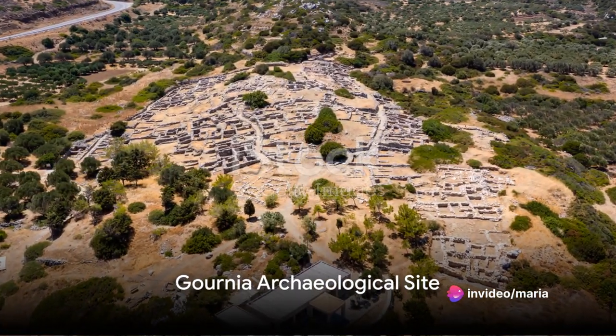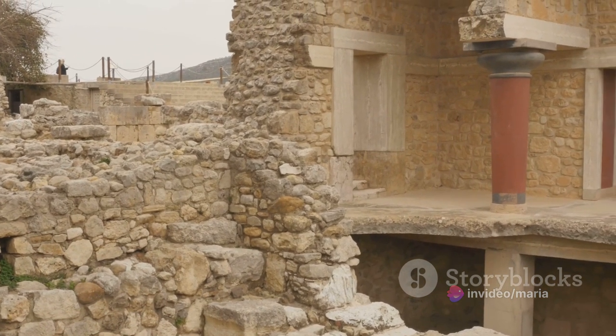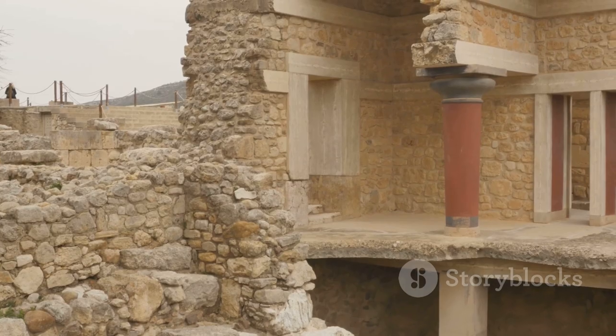Sixth, travel back in time at the Gournia archaeological site. This well-preserved Minoan town offers insights into ancient Cretan civilization.